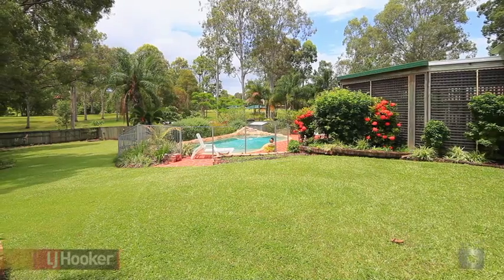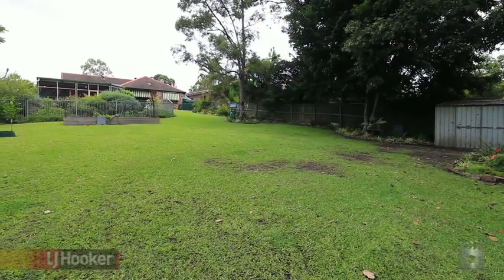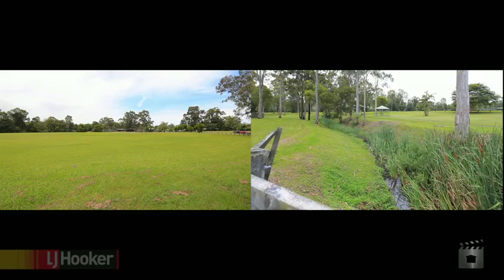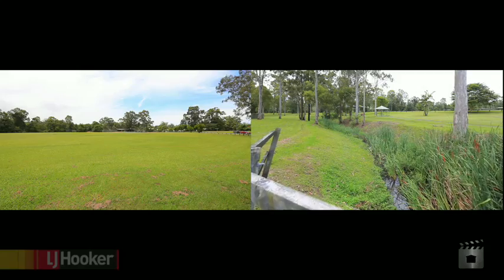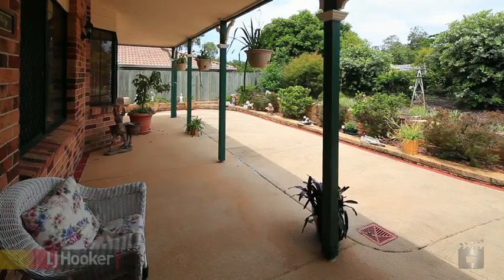Buyers, don't miss this one. Wow, 1,300 square metres — what a great yard, backing onto a large parkland reserve. Just perfect for the children with its bike trails, play equipment, barbecue area, baseball diamond and cricket pitch.